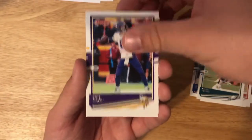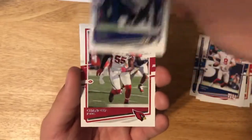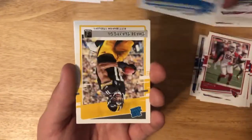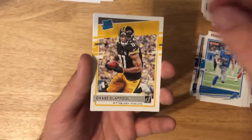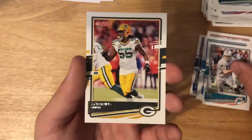Got Kirk Cousins, Daniel Jones, Mark Andrews, Chandler Jones, Danny Amendola, Chase Claypool rated rookie, Bob Griese, and a Darius Smith to end it.